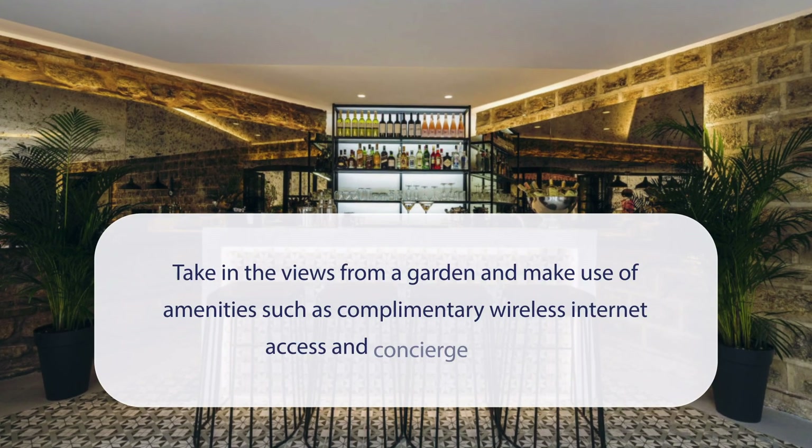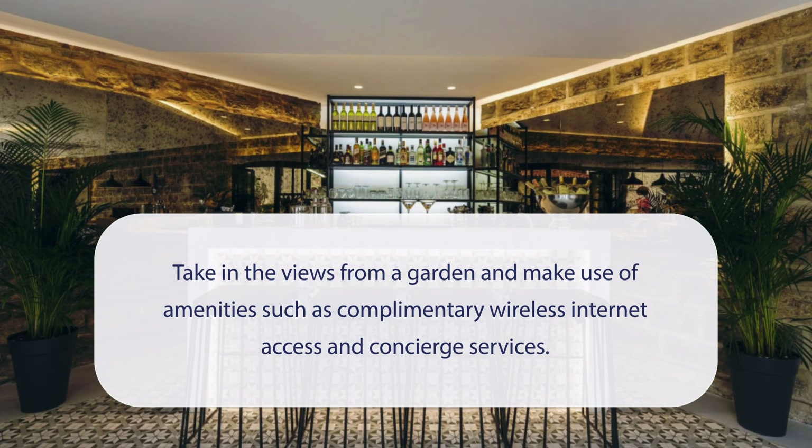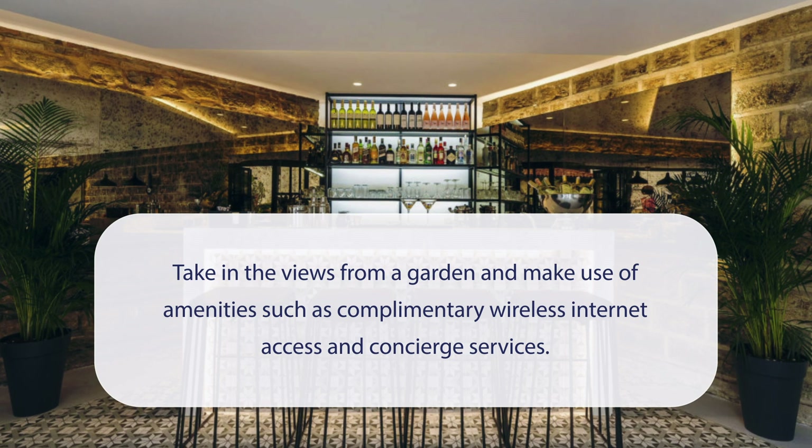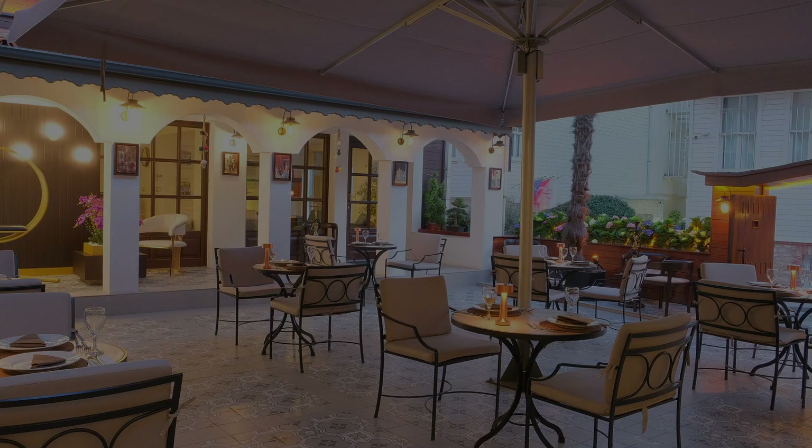At Ishak Pasa Palace by Signature Hotels, you can take in the views from a garden and make use of amenities such as complimentary wireless internet access and concierge services. It has a pretty good location.